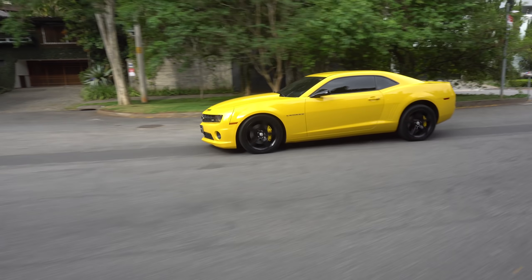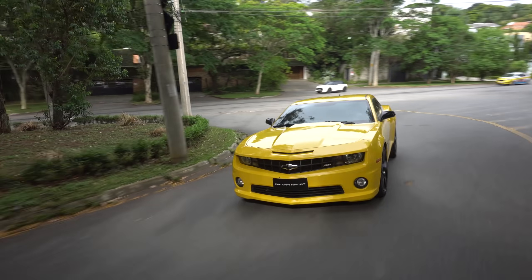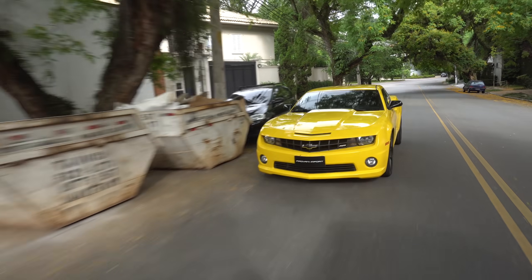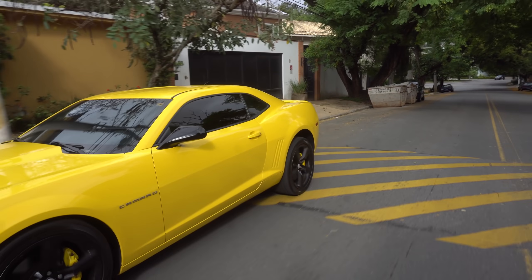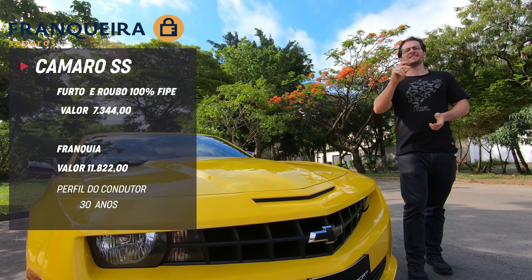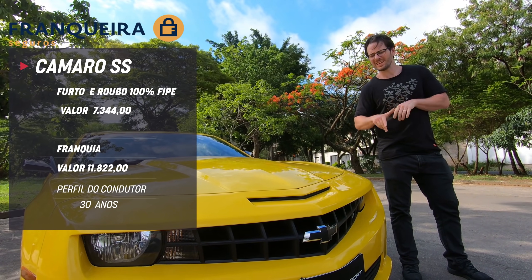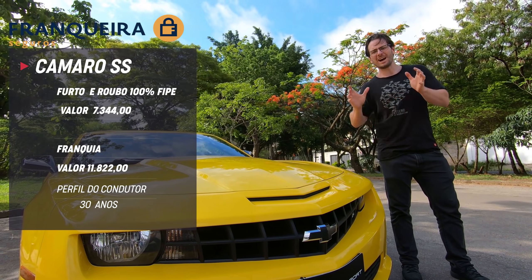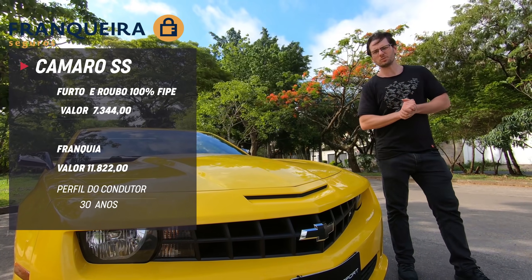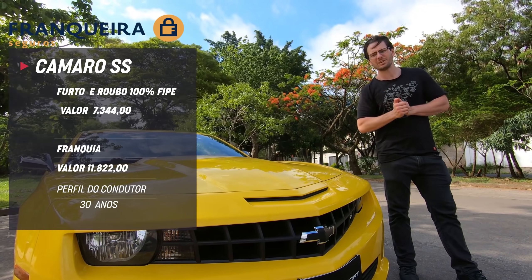É verdade. O único downside mesmo é a questão de consumo no motor V8. Este é mais um daqueles testes que nós recusamos a falar de consumo. É motor small block, mas o consumo não é small não. Raramente você vai ver um carro desse fazendo mais do que 5 km/l. Já se perguntaram quanto custa a cobertura de seguro para um Camaro SS 2011? Não deixe de procurar a Franqueira Corretora de Seguros.